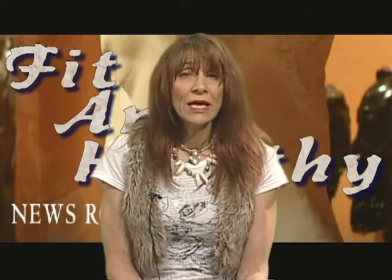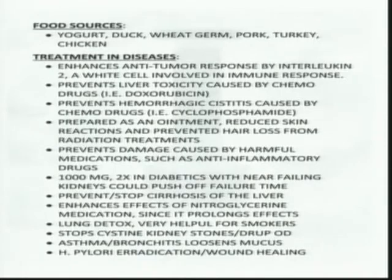Food sources of cysteine — which is why vegetarians get into trouble — include yogurt, duck, wheat germ, pork, turkey, and chicken. Very few vegetarian protein sources contain all essential amino acids for the body to convert into non-essentials. If you're a vegetarian, supplement with a variety of plant-based proteins and take a vegetarian multivitamin with B6, folic acid, and B12, which you will be deficient in without meat sources.